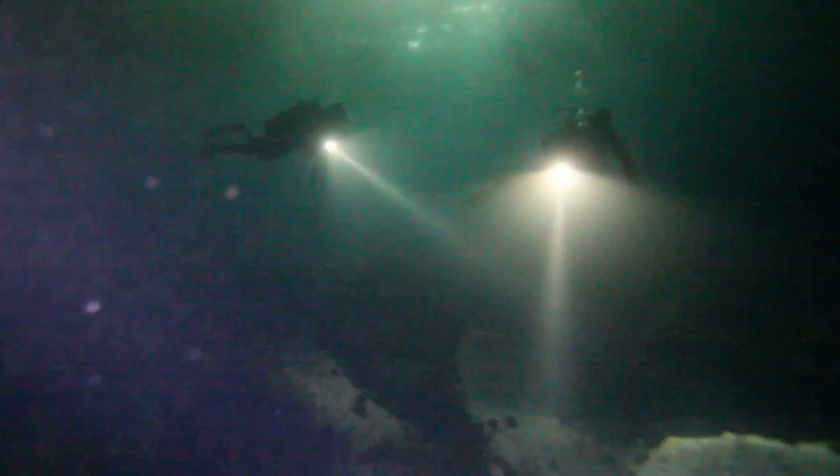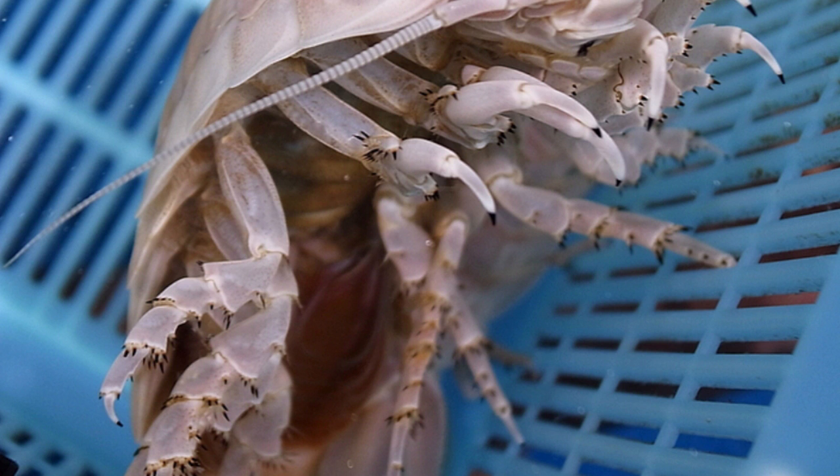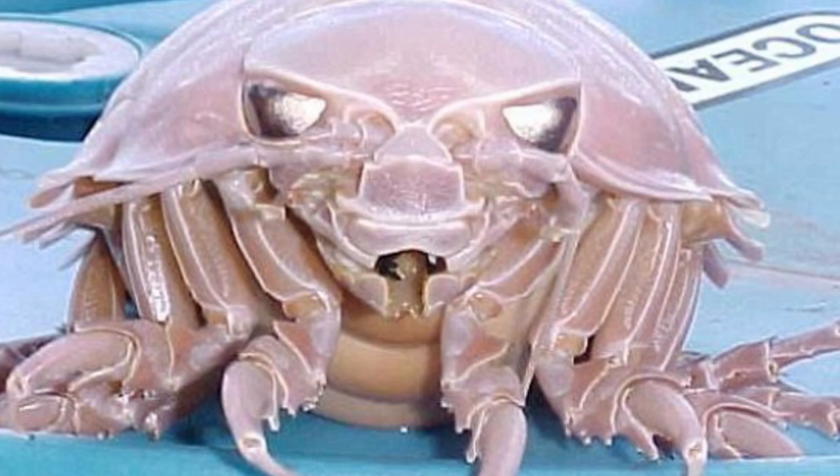The critter has legs arranged in seven pairs and four sets of jaws, though its sharp mandibles had chewed through the camera cables. Normally, the creatures are content to feed on dead fish and whales. They're known to be common in the Gulf of Mexico, where they can grow to be more than two feet long.